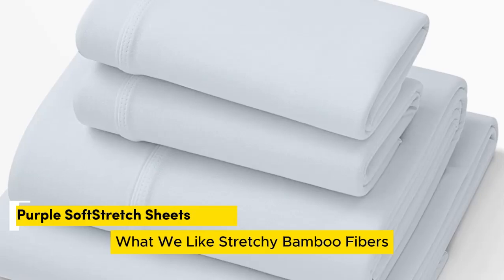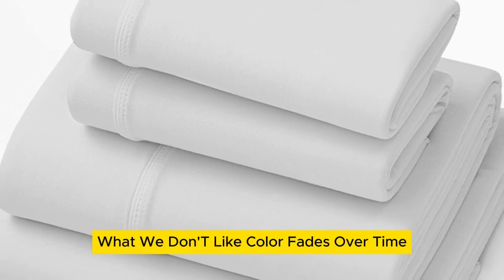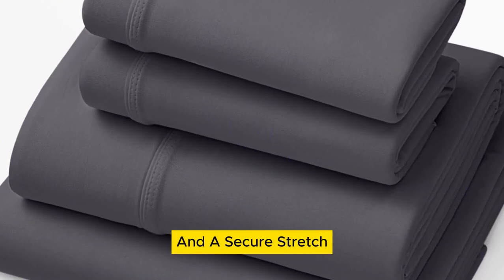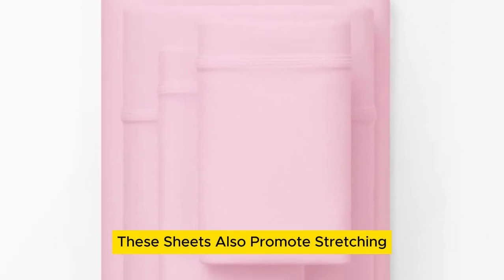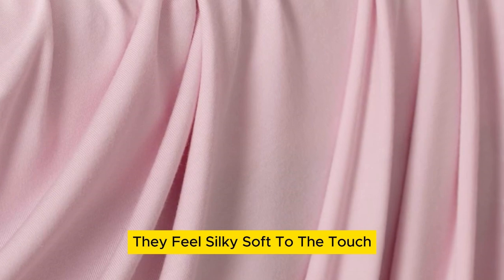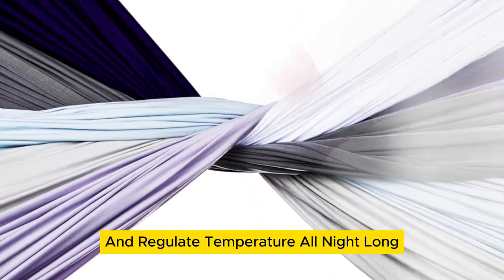Number 2. What we like: stretchy bamboo fibers, moisture wicking, elastic band keeps fitted sheet in place. What we don't like: color fades over time, pricey. Little is more frustrating than waking up with your sheets pulled off the corners of your bed. Luckily, Purple Soft-Stretch sheets come equipped with deeper pockets and a secure stretch elastic band to keep that finicky fitted sheet in place — even with the extra height of a mattress pad. Made with a bamboo blend fabric, these sheets are supremely comfortable, feel silky soft to the touch, and those bamboo fibers help wick away moisture for hot sleepers and regulate temperature all night long for a cooling effect.